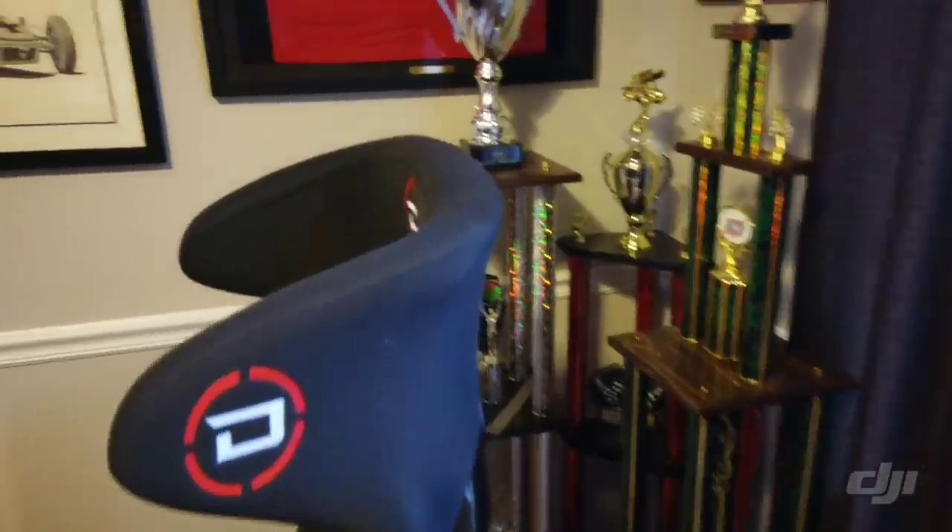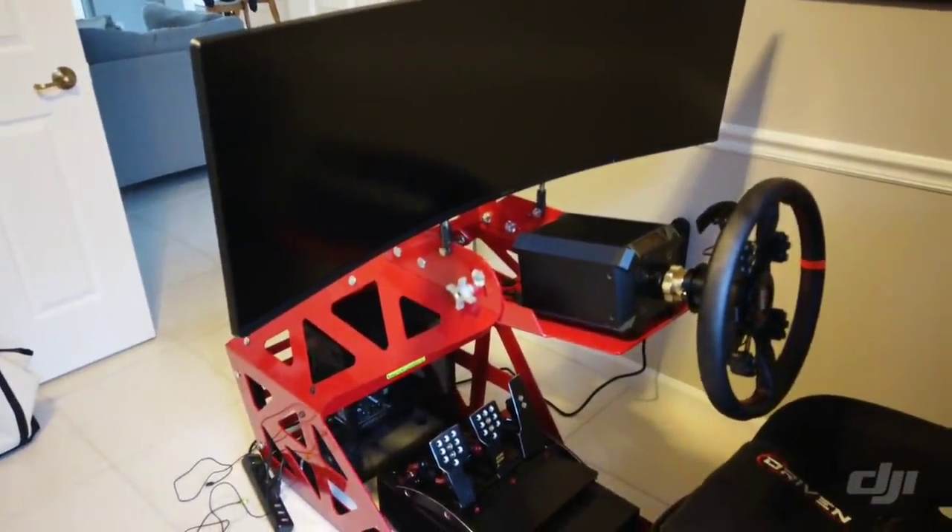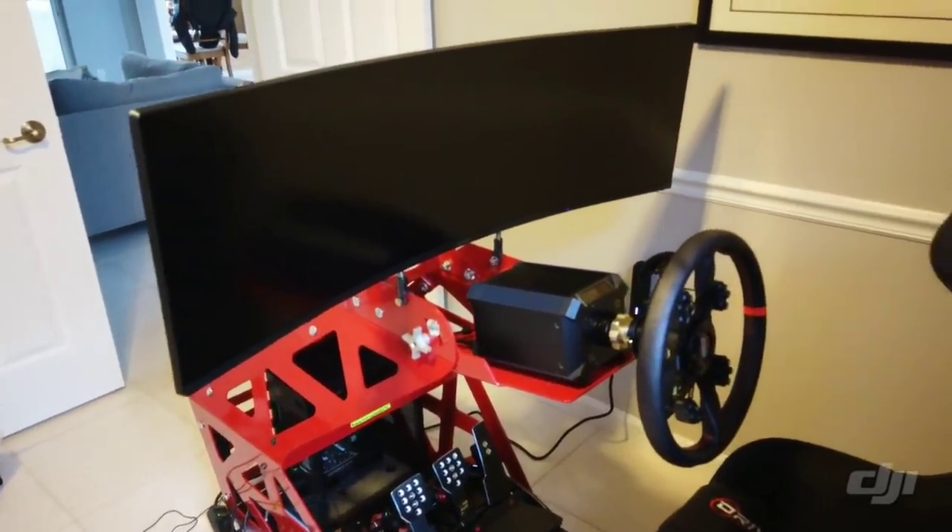So I just wanted to give you guys an update on what's been going on here. Let's go to the garage and show you what we got going on over there.